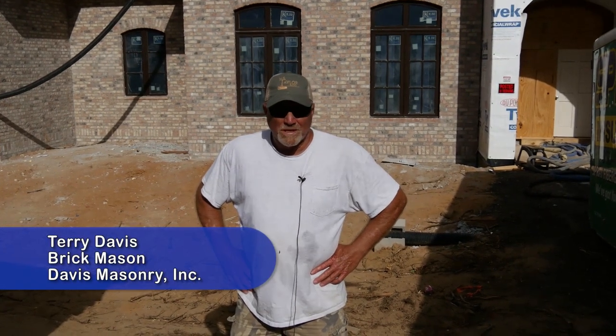My name is Terry. I'm a brick mason, responsible for installing brick on residential houses.